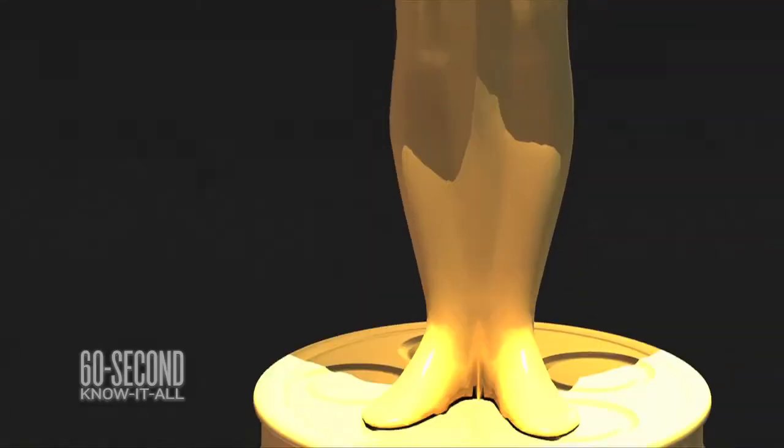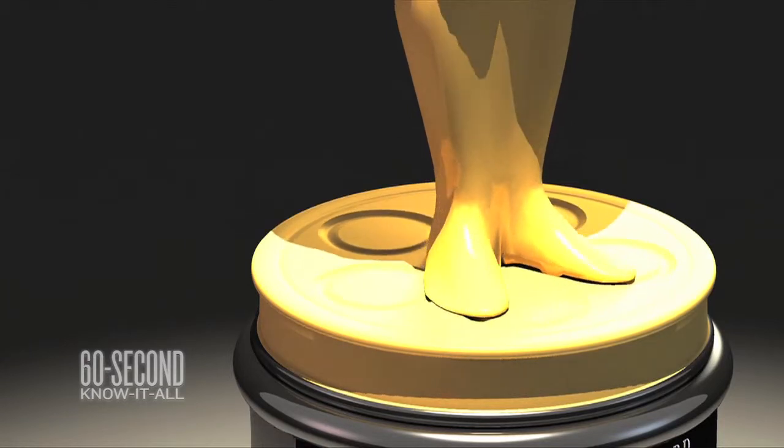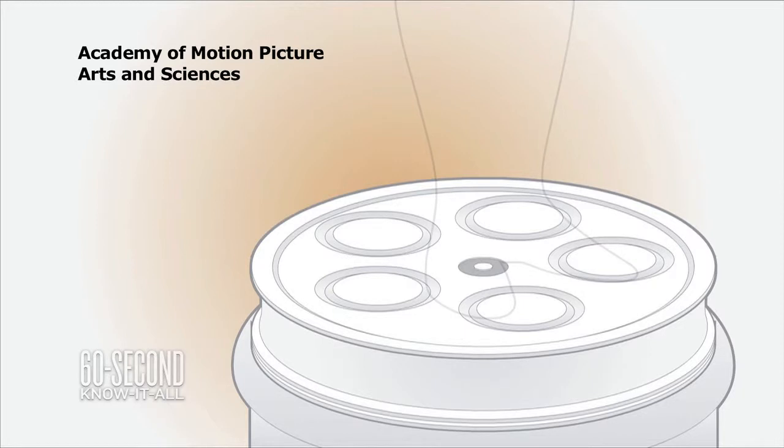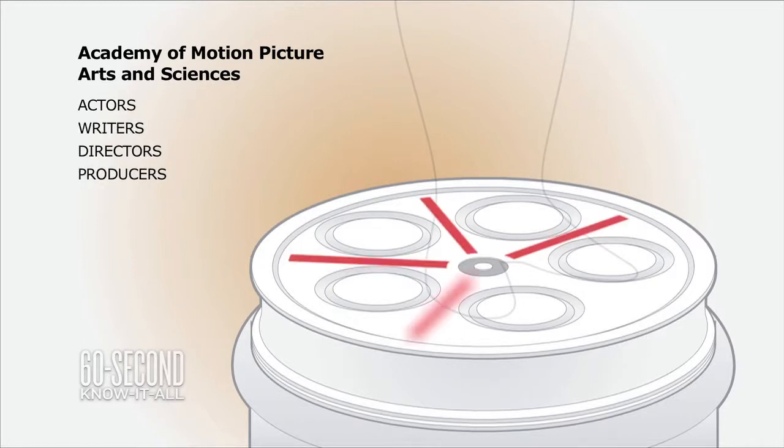The knight stands on an old film reel, and this reel has five spokes. That's meant to represent the original five branches of the Academy of Motion Picture Arts and Sciences: actors, writers, directors, producers, and technicians.